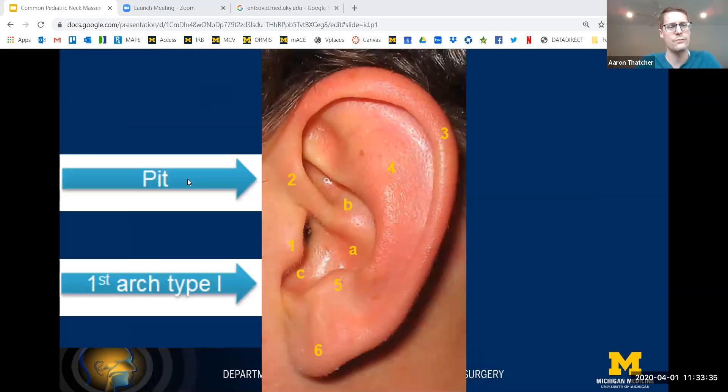Another condition that needs to be distinguished from a first branchial cleft cyst type 1 is a preauricular pit. Preauricular pits generally occur above the tragus and are persistent due to incomplete fusion of the hillocks of His. In general, the external pit is going to be above the level of the tragus. If the pit occurs anywhere below or behind the tragus, or behind the ear, those are going to be first branchial cleft cysts — and distinguishing this will help you plan your approach and accurately diagnose these lesions.